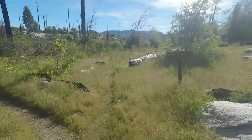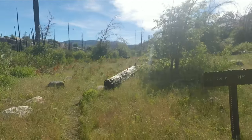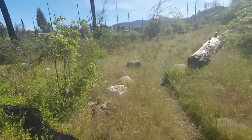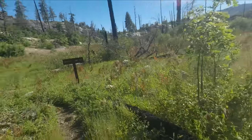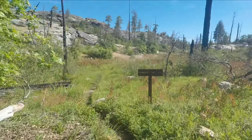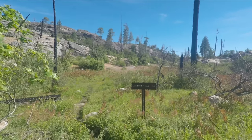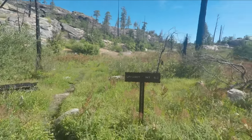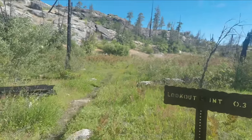Here's an intersection. It's 6.1 miles to Hetch Hetchy — a very obscure trail, not used much. And 0.3 miles to Lookout Point, which is more accurate to the guidebook I read. So it's going to be 1.3 miles to the top, making it a 2.6-mile total trail.